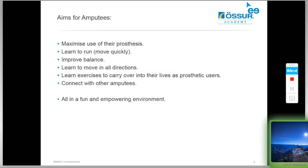The aims of the clinics for amputee athletes are to maximise the use of their prostheses and to learn to run or move more quickly. A lot of amputees say they want to learn to run, but what they're really saying is they need to improve their mobility above a walking function — to move quickly and negotiate obstacles. Another important aim is for amputee athletes to improve their balance, as improved balance has been shown to coordinate with improved confidence in mobility.